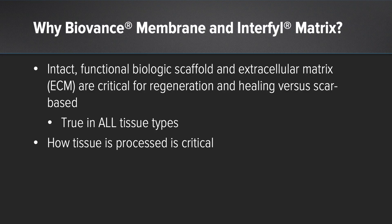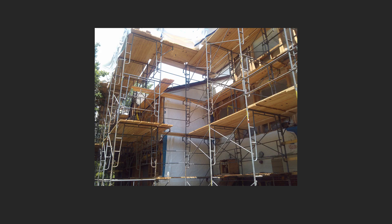So why BioVance and Interfil? The reality is that an intact functional biologic scaffold and extracellular matrix is critical for regeneration and healing versus scar-based repair, and this is true in all tissue types. How that tissue processing is done is critical as to whether or not it's going to perform and be utilized as that true scaffold that cells can recognize.